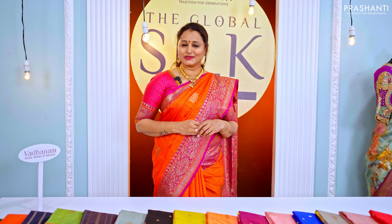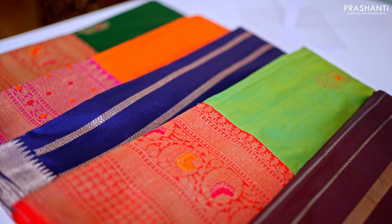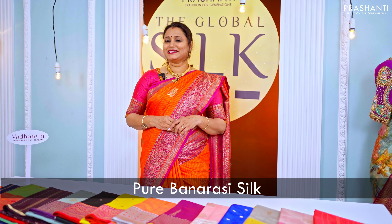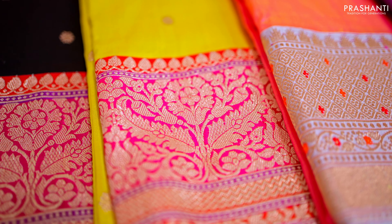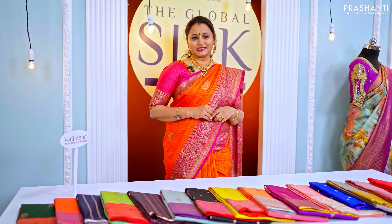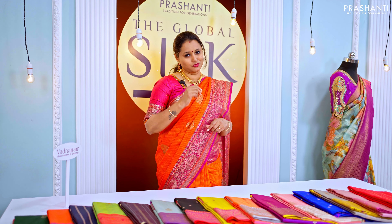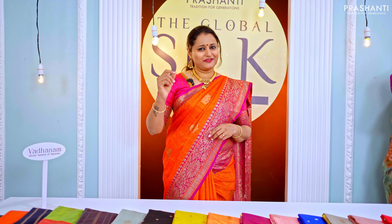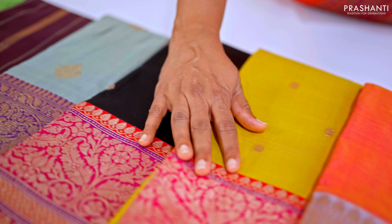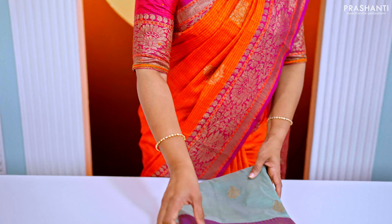We are going to see some very exclusive Banarasi katan silk saris. Banarasi katans are pure Banarasi silk saris with beautiful antique zari woven patterns. These saris come with simple borders, rich contrast borders with body buttas, and very pretty geometric patterns woven on the body in unique color combinations. All these saris are very classy and rich to carry for any special occasion.